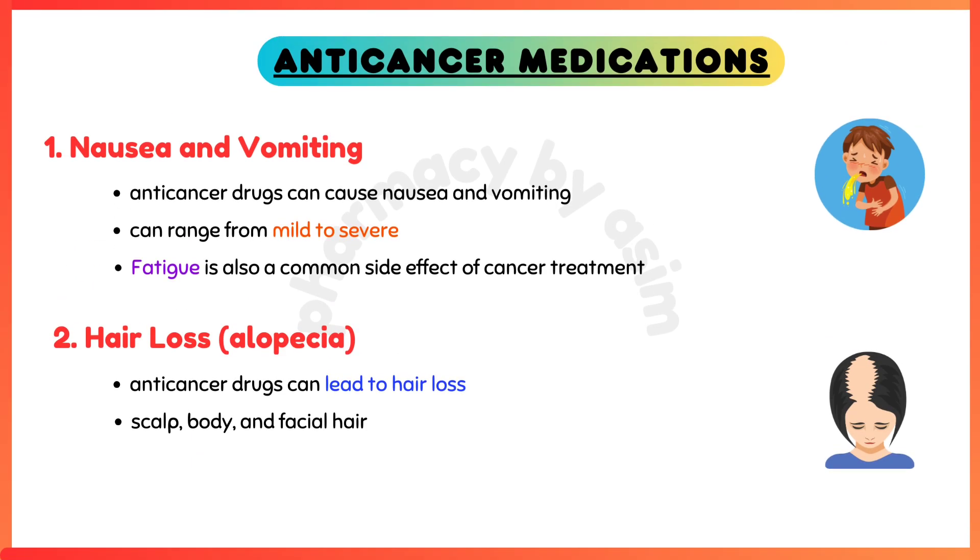Nausea and vomiting — many anti-cancer drugs can cause nausea and vomiting, which can range from mild to severe forms. Fatigue is also a common side effect of cancer treatment and can affect daily activities and quality of life.